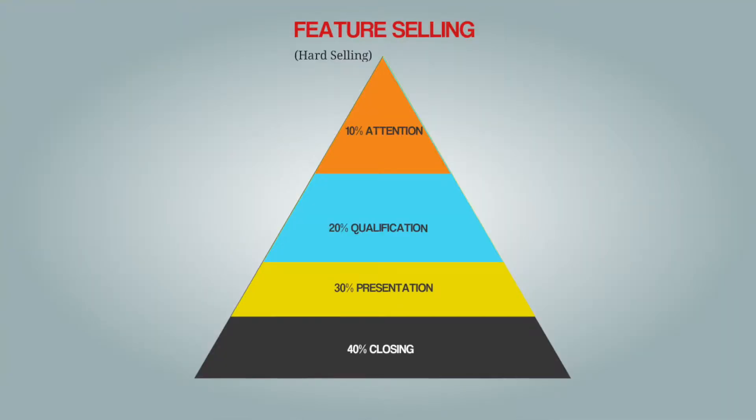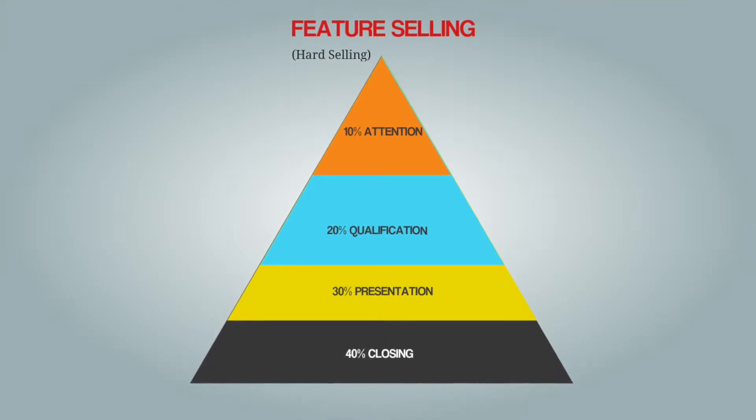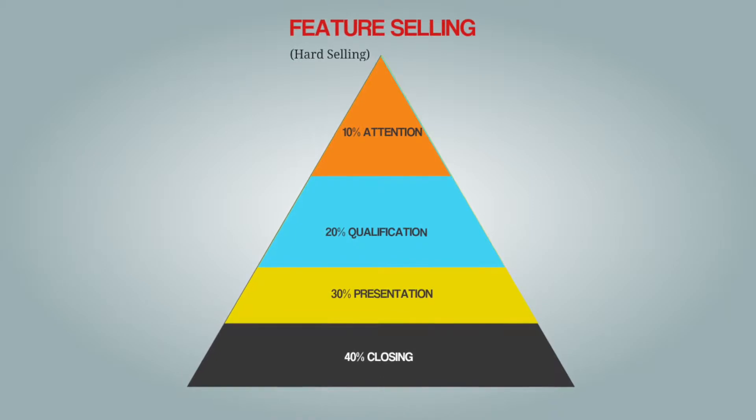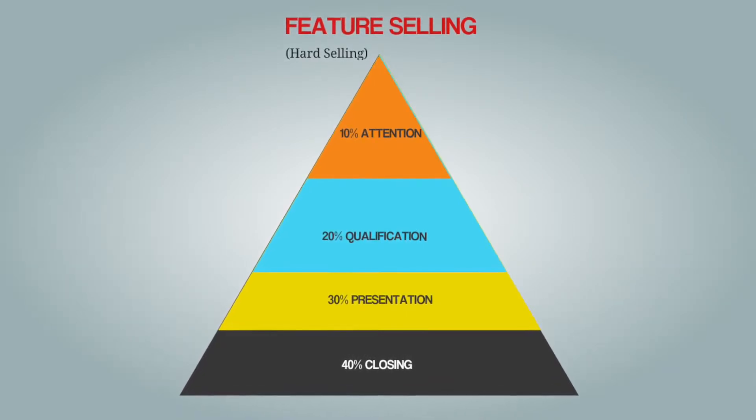The so-called hard selling you might know from movies, where the old-fashioned sales approach intends to push — or maybe you have even come across a salesperson like this. In that model, everything starts with getting the customer's attention, and the fantasy invented by this kind of salesperson knows no boundaries.